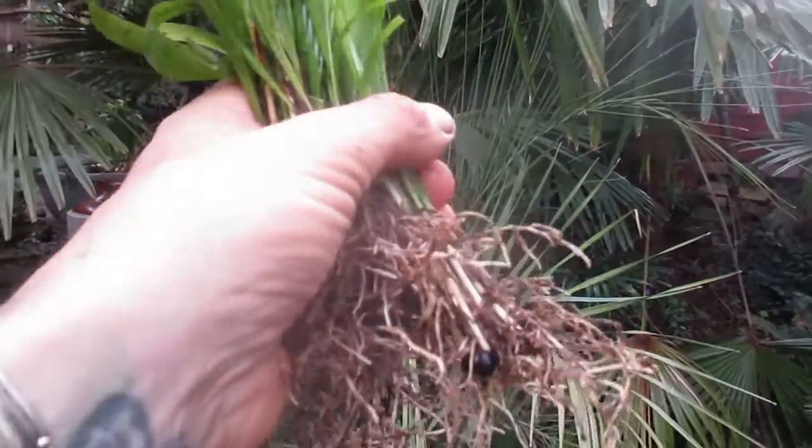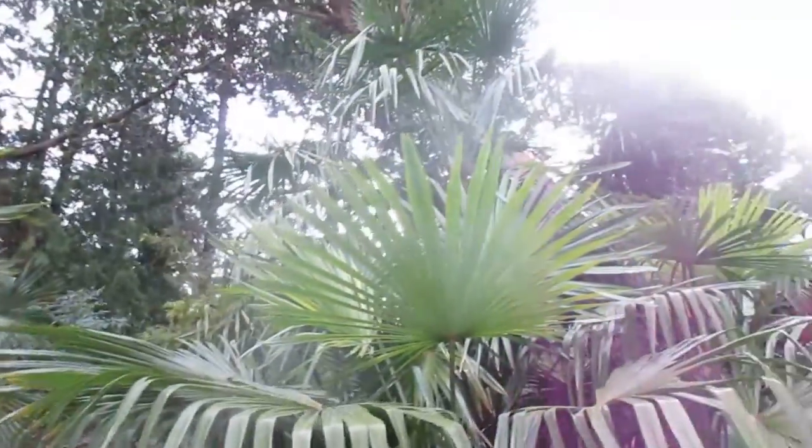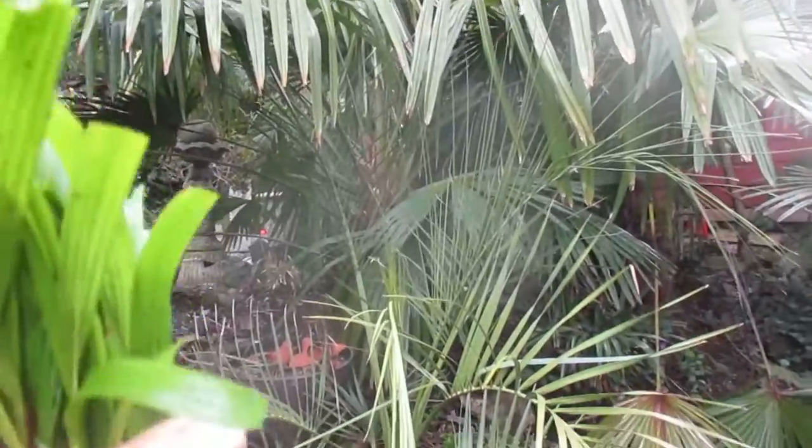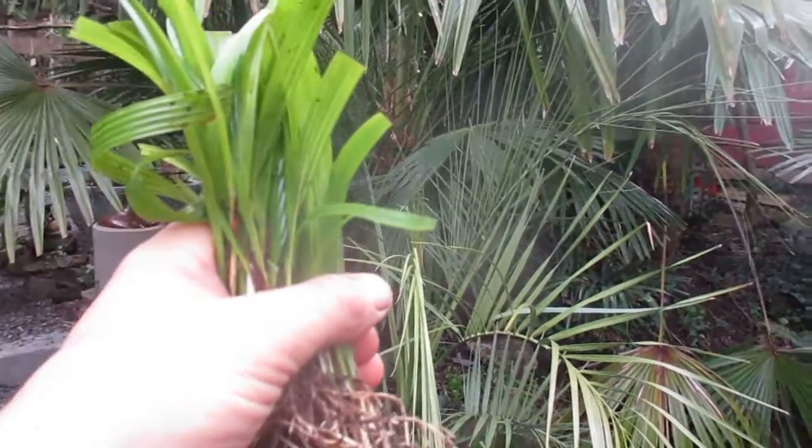These are locally grown trachycarpus palms and I do ship them bare root. This is a shipment that's going out right now — they will look like that. There's some of my seed grown right there. They do thrive here on the Pacific Coast of Canada, so if you're interested, you know how to get a hold of me.